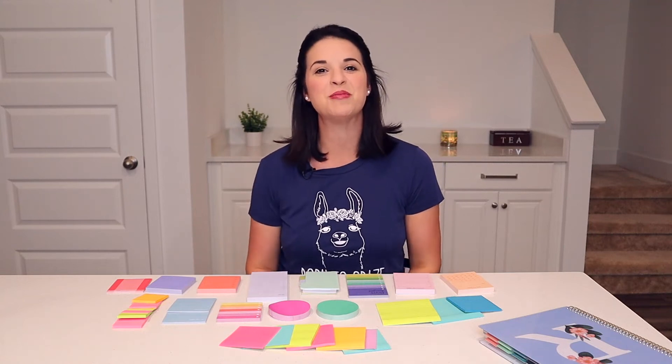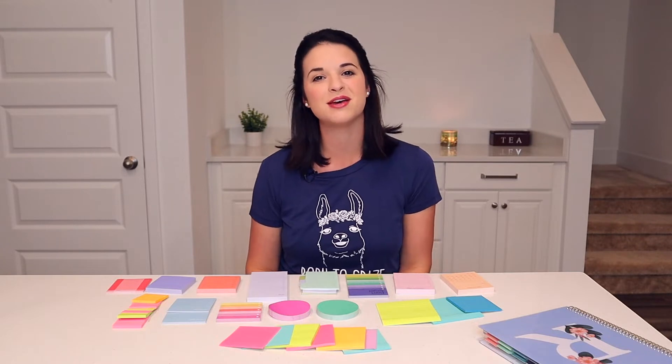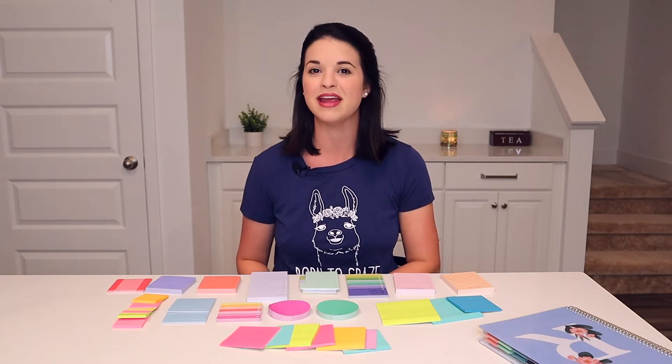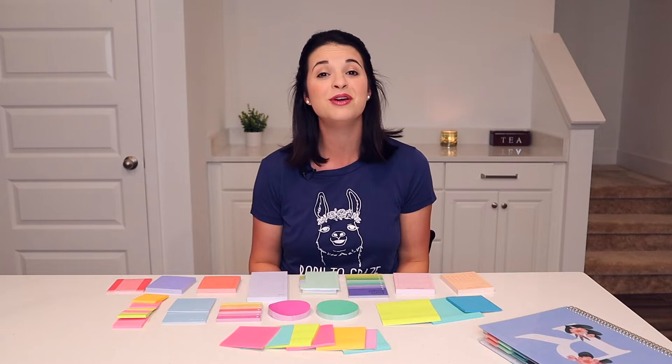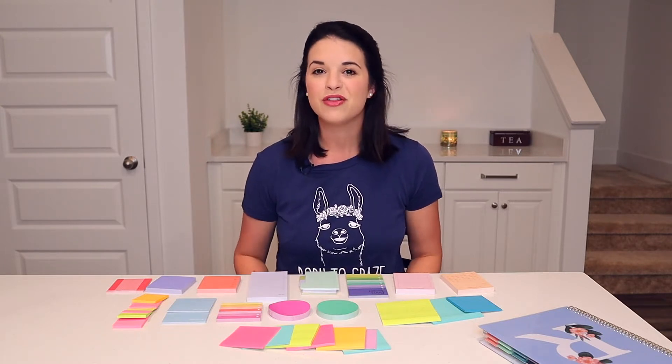Hey everyone, today I want to show you my Post-it note collection, let you know which are my favorites, and also tell you why it has to be Post-it. I am not really a name brand snob in any other area of my life except for Post-it notes, and it's just about the quality — not just the paper quality, but the quality of the glue as well.